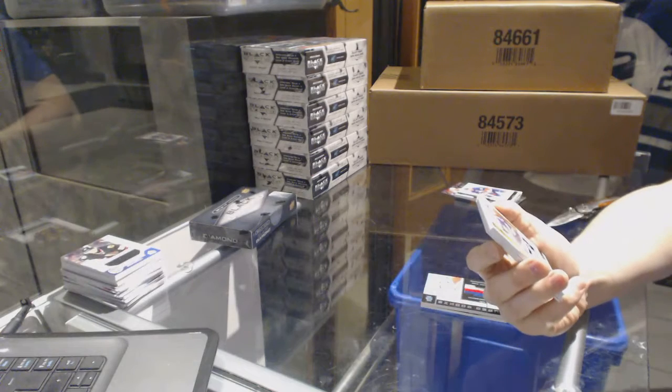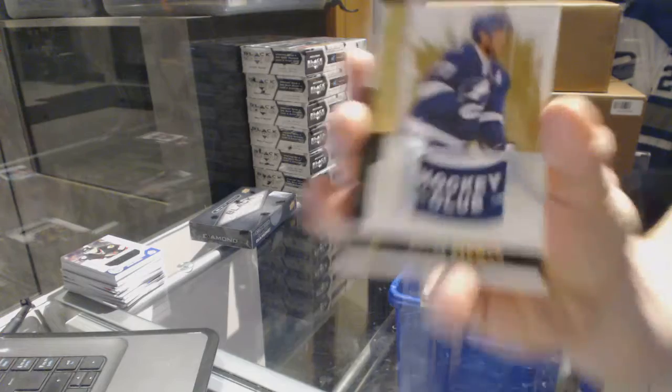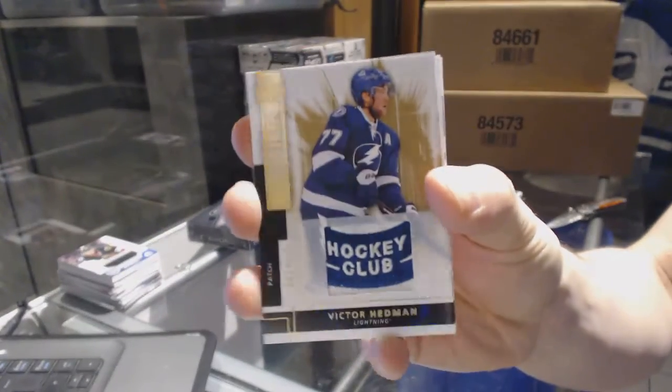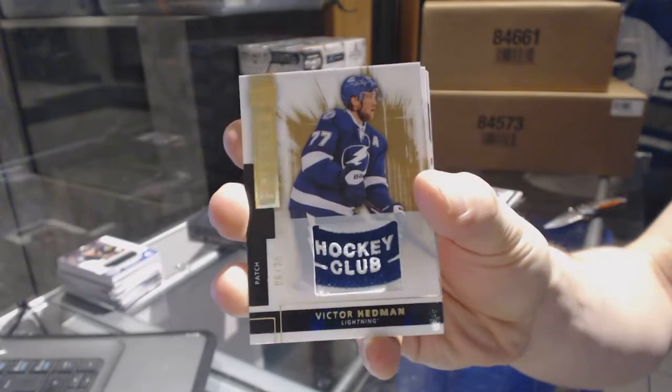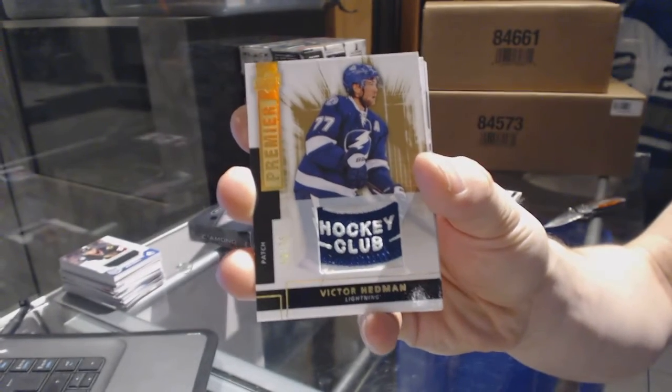Oh, cool. We've got a base patch, number 6 of 25, for the Tampa Bay Lightning — Victor Hedman. 6 of 25 for the Tampa Bay Hockey Club, Victor Hedman. That's cool.